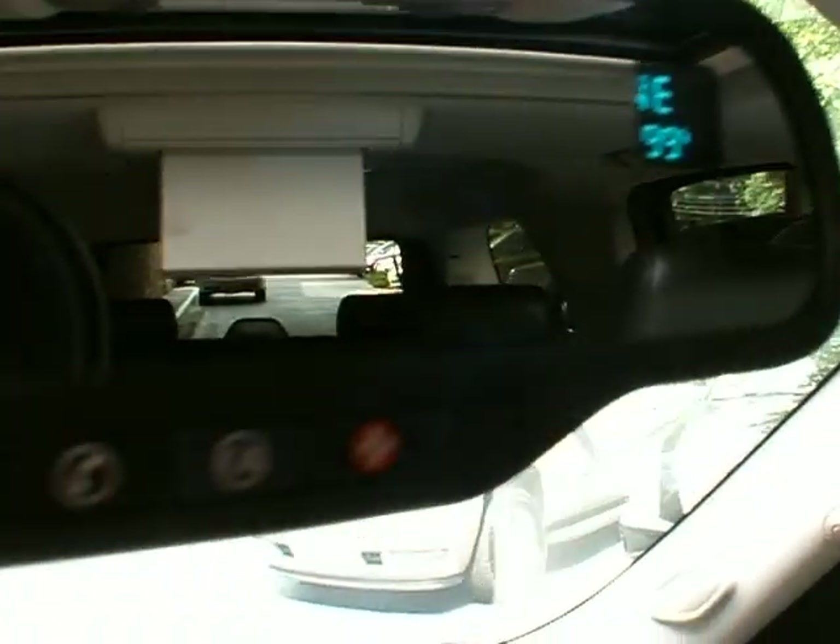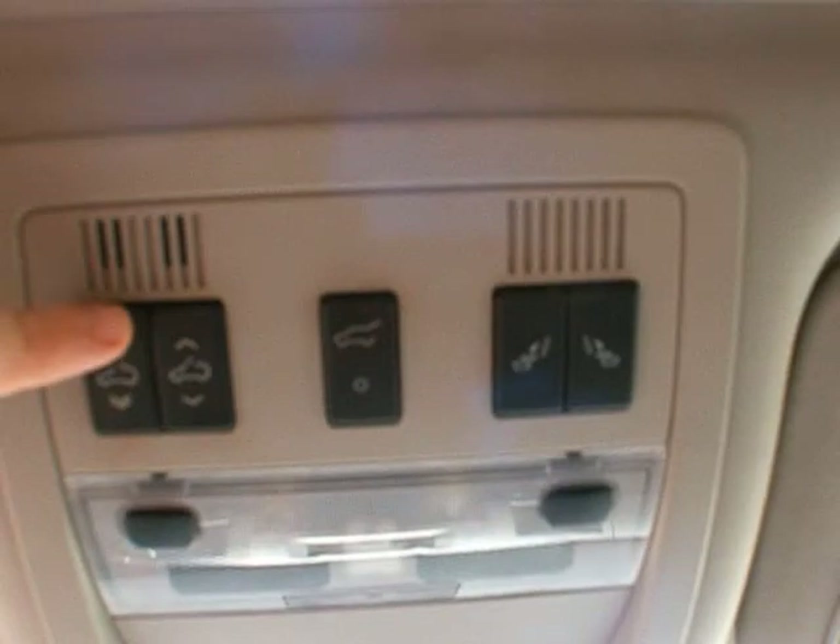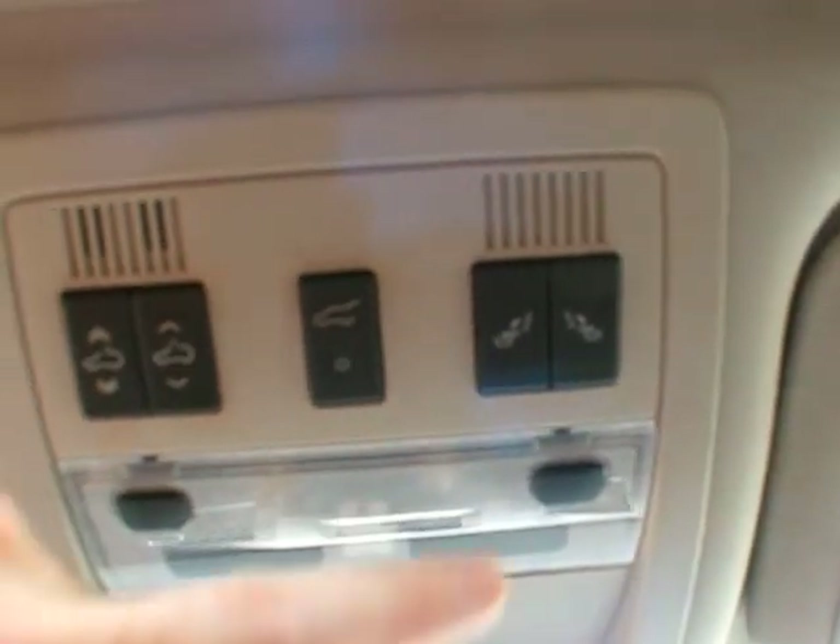The thermostat compass on the rearview mirror — it's an auto-dimming rearview mirror with OnStar. Up here we've got your sunroof buttons, your power tailgate button, and your power flip-folding second row seats, as well as your Homelink programmable garage door opener.